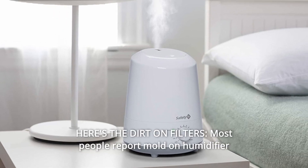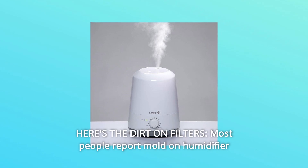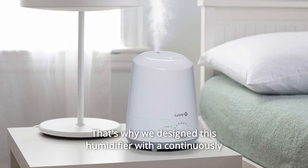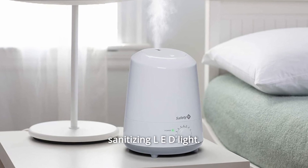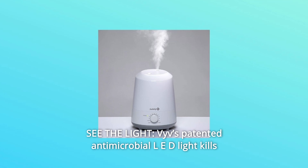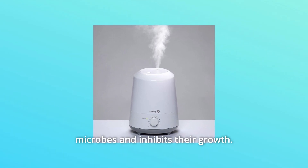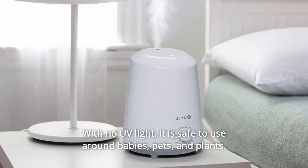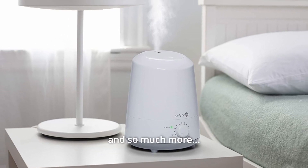Number 7 — here's the dirt on filters: most people report mold on humidifier filters in just one month. That's why we designed this humidifier with a continuously sanitizing LED light. Number 8: see the light. Viv's patented antimicrobial LED light kills microbes and inhibits their growth. With no UV light, it is safe to use around babies, pets, and plants, and so much more.